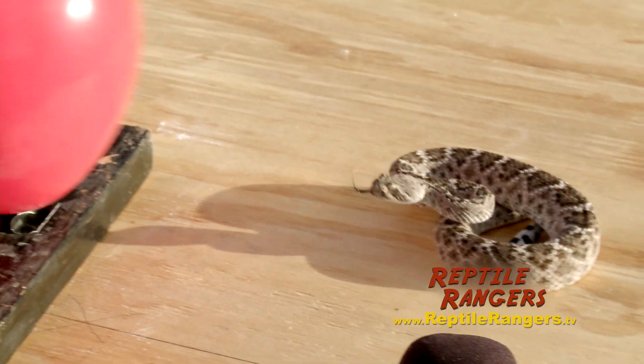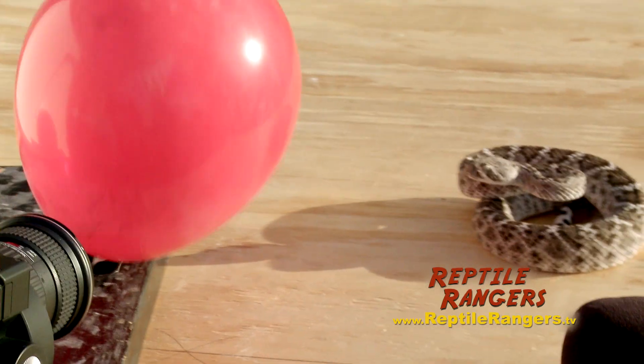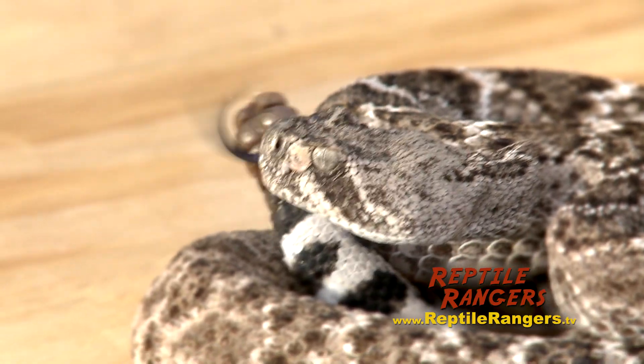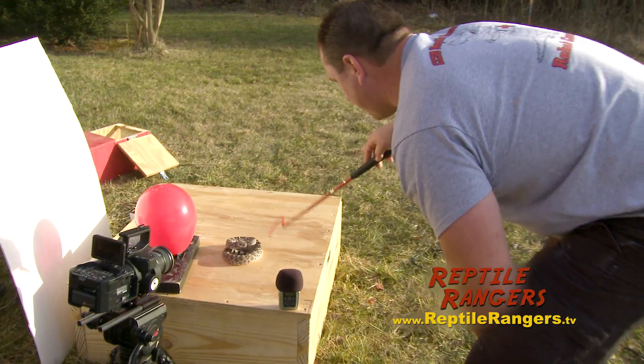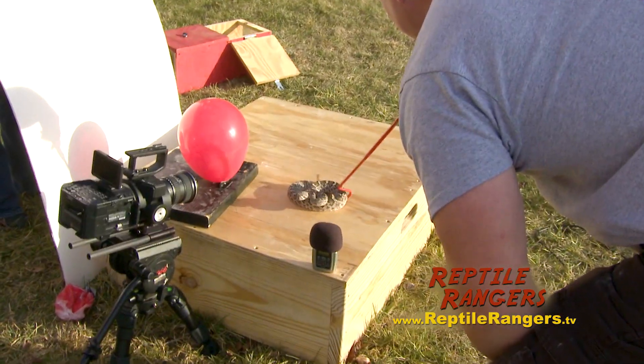This S pattern that he's getting into is his defensive striking position. When he's in this S position, it won't be long if you continue to irritate him — he's going to come out teeth first. He's rattling, telling us to back off. He's probably going to strike.